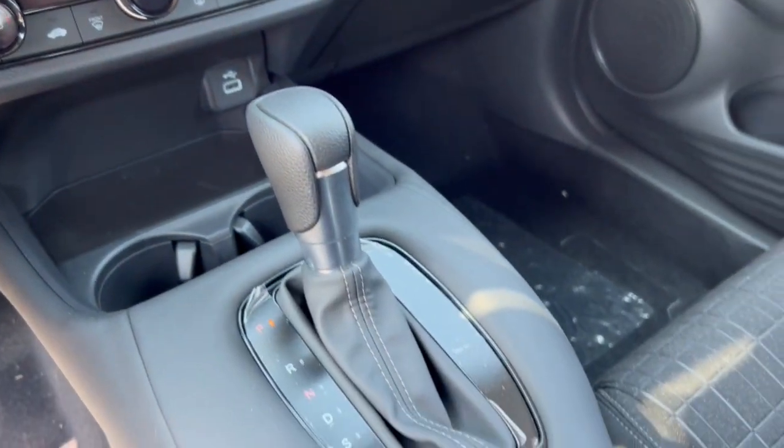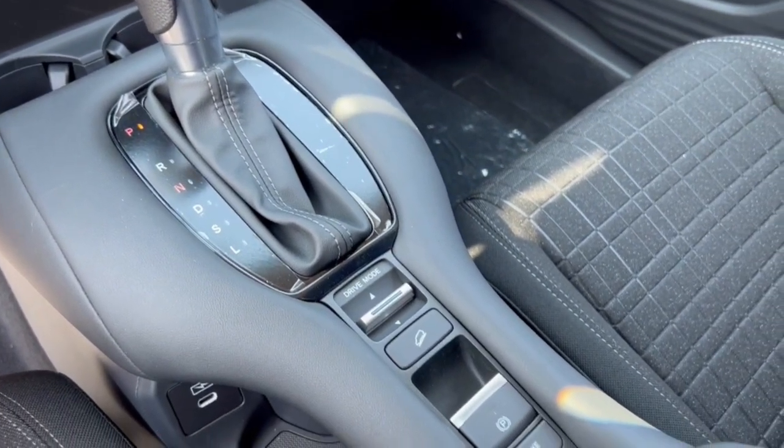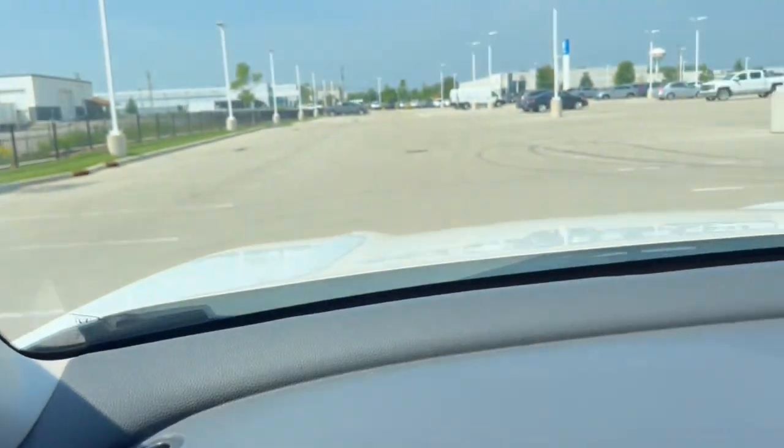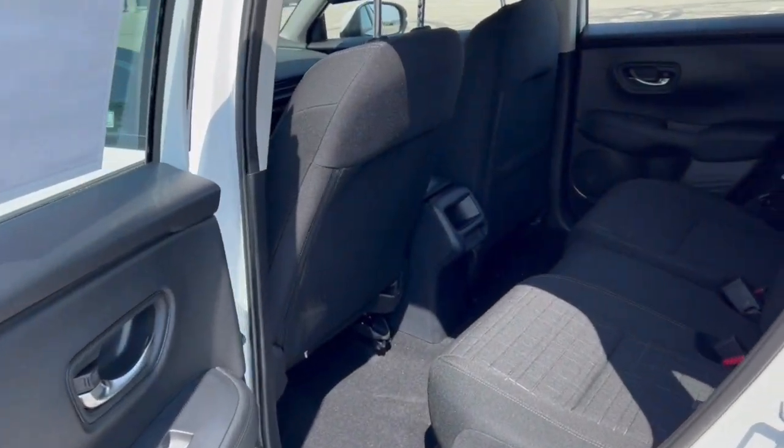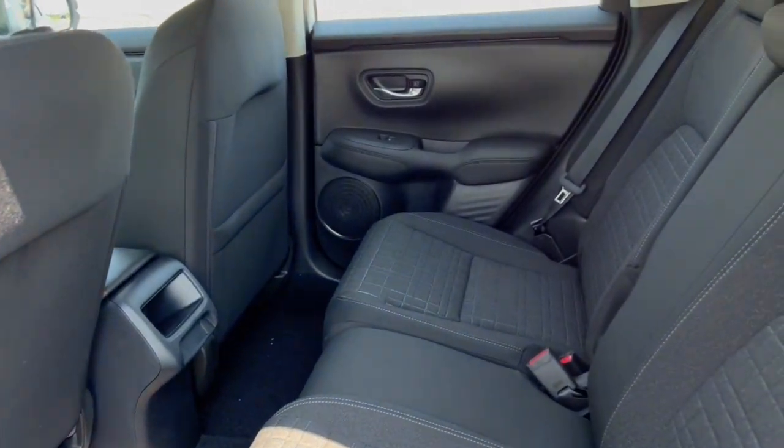There you can see a charging port, your drive modes, your hill descent control, and your brake hold. This also has adaptive cruise control, which is great for the highway whether you're just cruising or stuck in traffic.